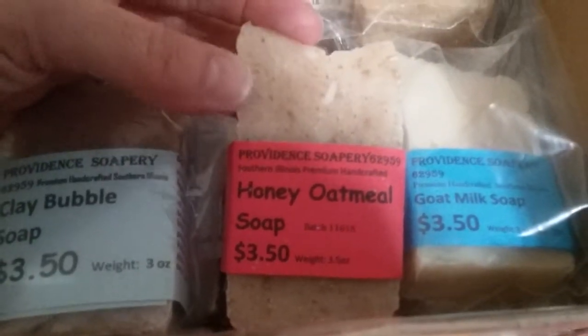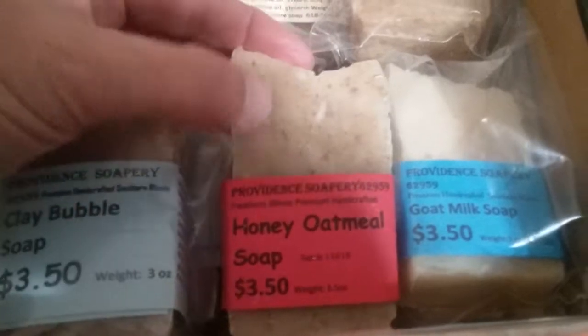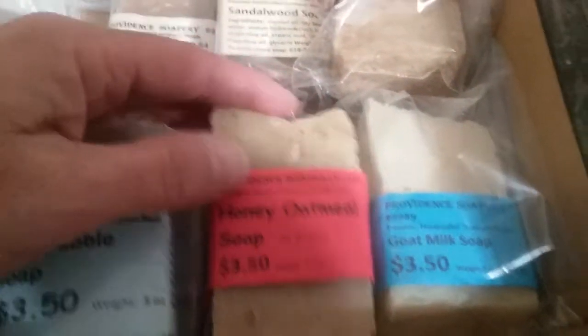We have the honey oatmeal soap that has no fragrance oil or essential oil in it — it's heavy on honey and it's a very nice bar. Here's the goat's milk soap — I had some interest in that. It's really good goat's milk. I wish I had more words to explain — they all have different feelings and different bubbles and different lathers.